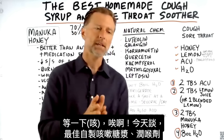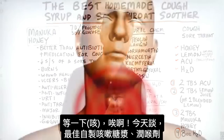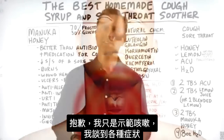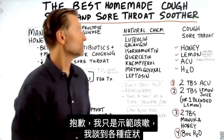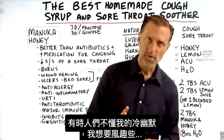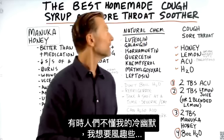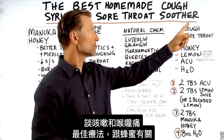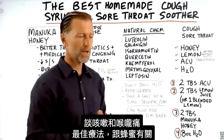Today I'm going to talk about the best homemade cough syrup and sore throat soother. I just like demonstrating various symptoms when I talk about them — sometimes people don't get my dry sense of humor. This video is on coughing and a sore throat, and one of the best remedies.